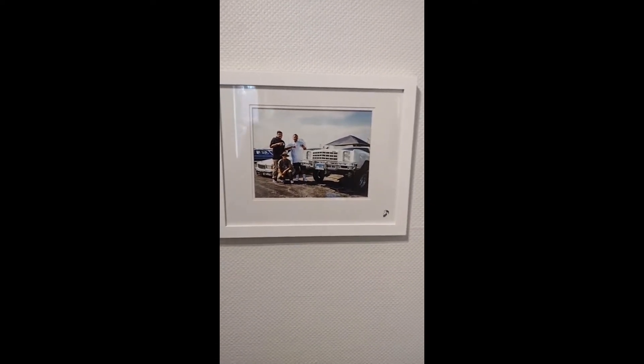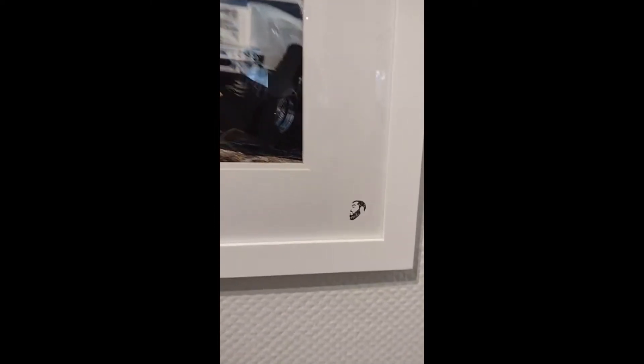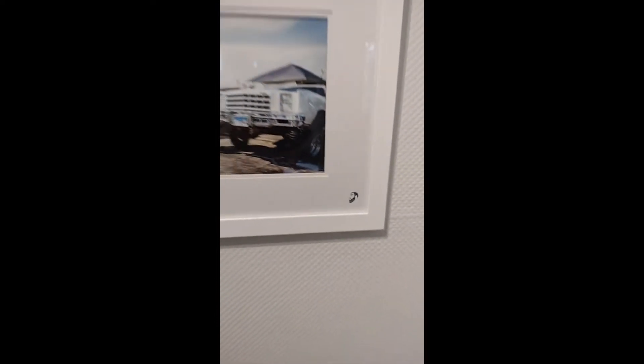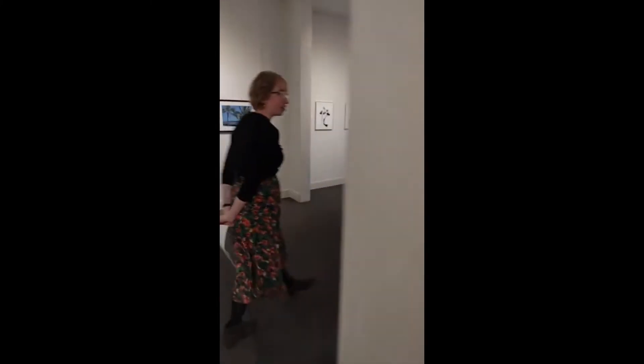One of the little touches I love of Rene's pieces is his signature is like a silhouette of his face, which I hadn't seen before — I just think that's very fun. I want to make sure everyone saw that. We're going to go upstairs now to show the rest of the works.